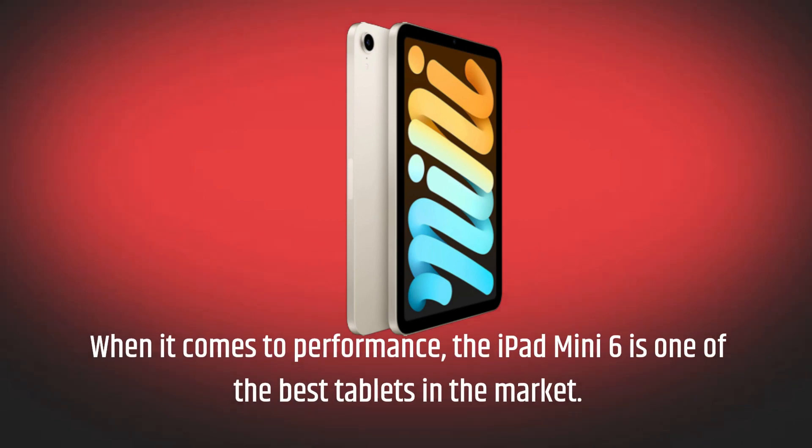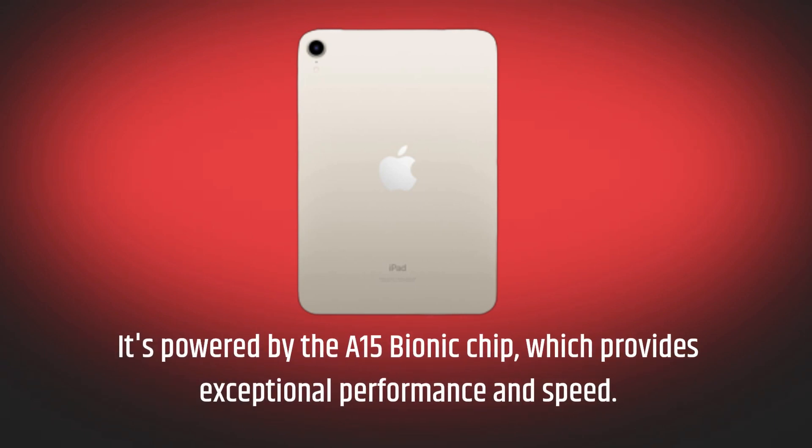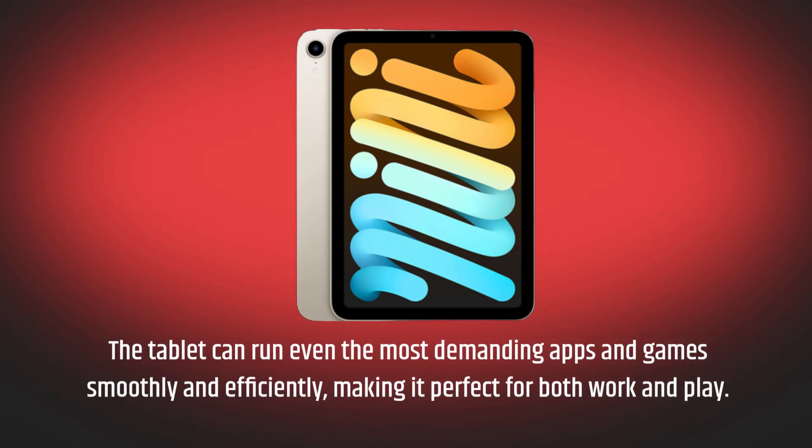When it comes to performance, the iPad Mini 6 is one of the best tablets in the market. It's powered by the A15 Bionic chip, which provides exceptional performance and speed. The tablet can run even the most demanding apps and games smoothly and efficiently, making it perfect for both work and play.